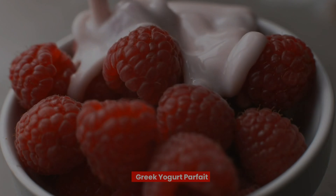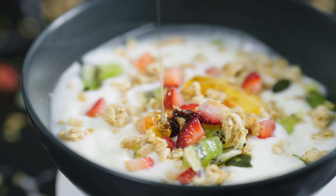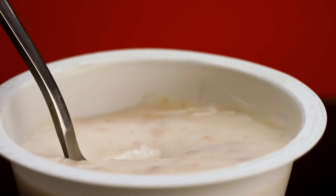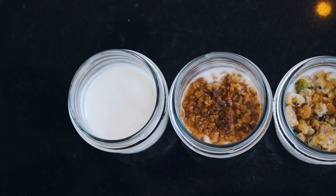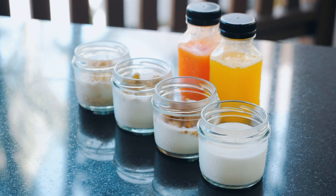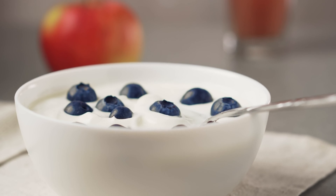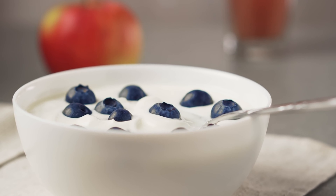Next on our list is the Greek Yogurt Parfait. This is a refreshing and nutritious dessert option for people with diabetes. Greek yogurt is low in carbohydrates and high in protein, making it an excellent choice for blood sugar management. Layer it with some fresh berries and a sprinkle of nuts for added texture and flavor.